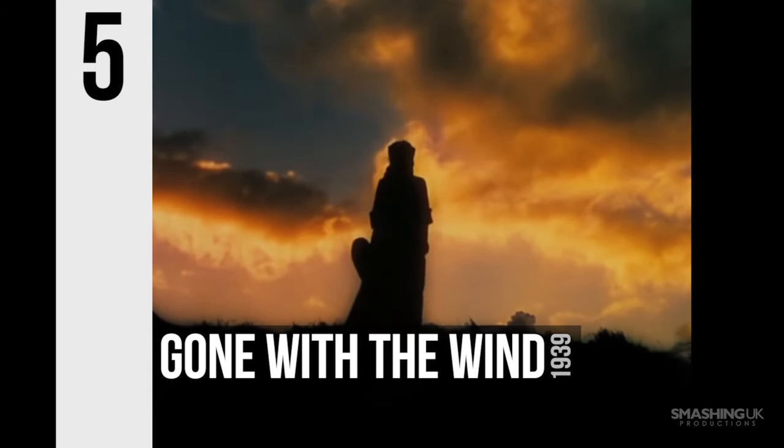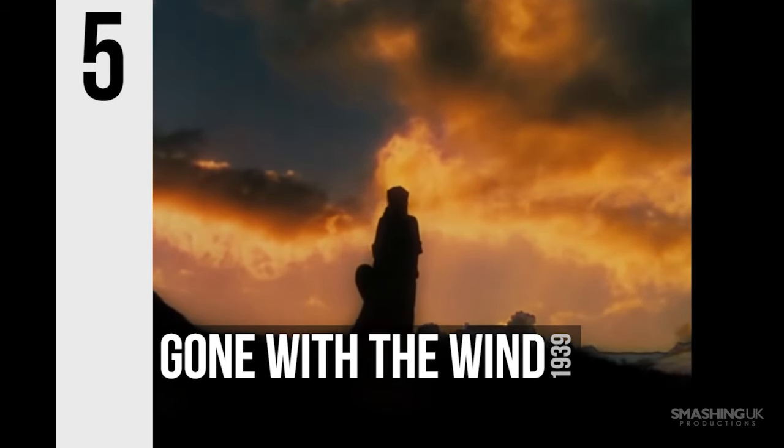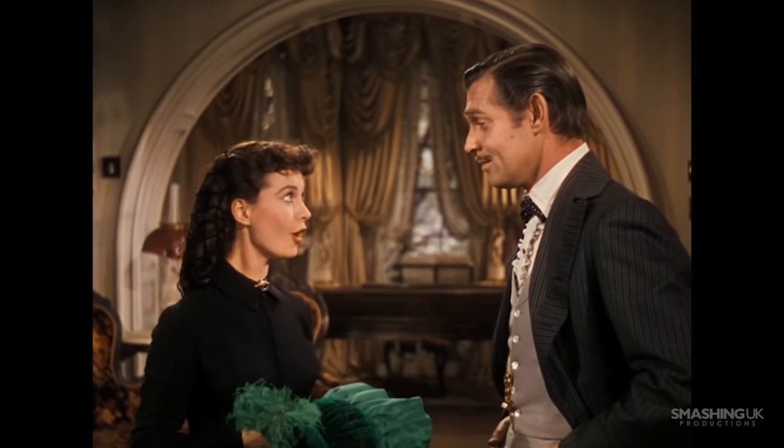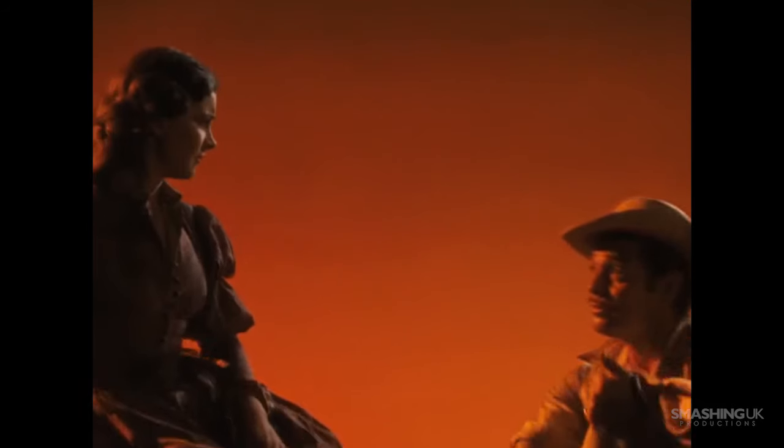Number 5, Gone with the Wind. No list on cinematography is complete without a mention to the beautifully shot epic from 1939 from director Victor Fleming, whose use of saturated colours were equally utilised in his other film from the same year, The Wizard of Oz.